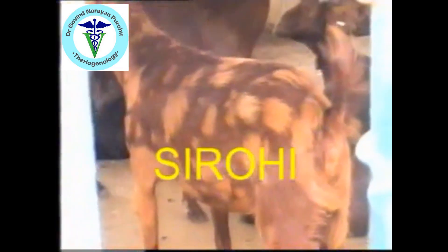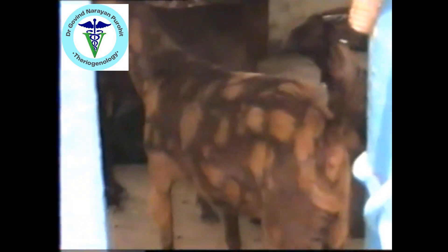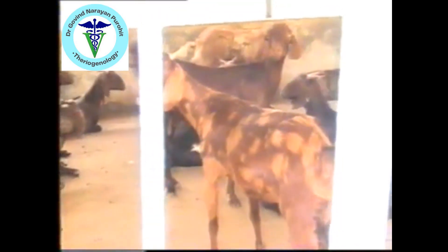Then there is the Sirohi goat, which has a tan color and brownish markings may be present. It's a dual purpose breed of goat and very popular in many parts of the country. It's native to Rajasthan and the goat has long pendulous ears; the coat color may be tan to sometimes black.